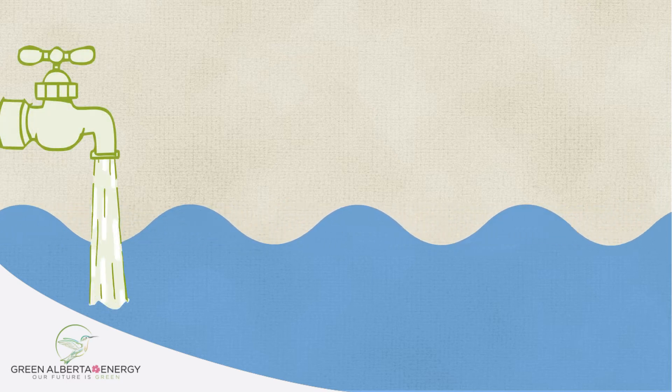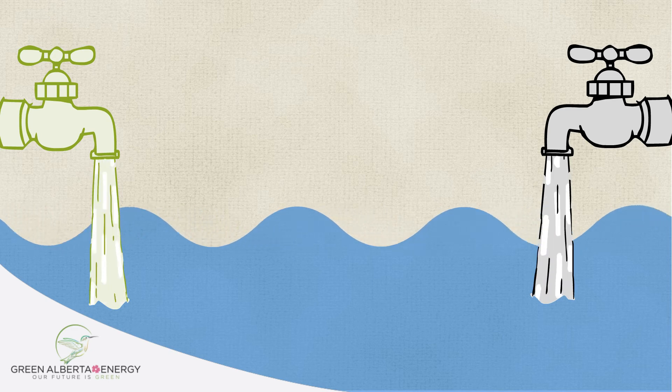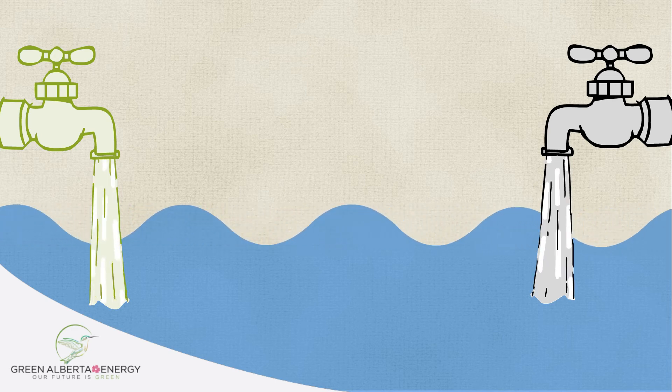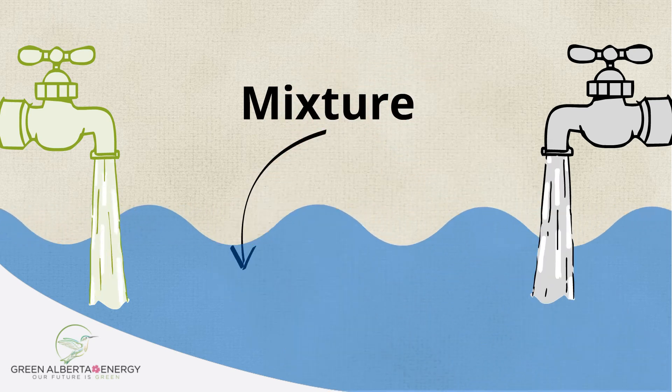A simple way to understand the process is to think of the electricity grid as a swimming pool with two hoses filling it up. One tap is green, representing green power, and the other is grey, representing conventional power. When water pours into the pool, it is all mixed together. The liquid inside the pool is a mix of the green and grey water.